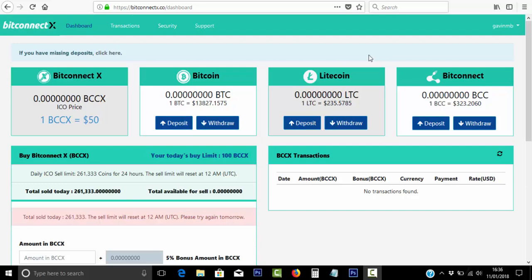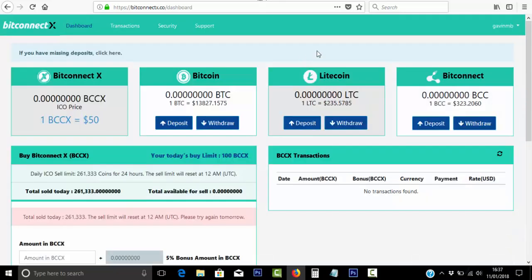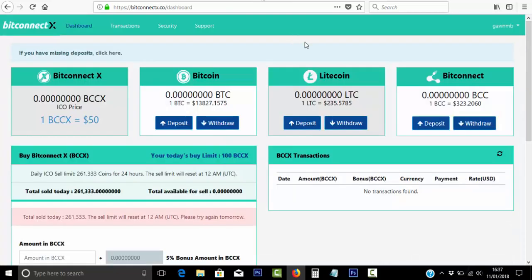The new platform is now up and running and I've just joined the platform myself. Just a quick heads up: if you're already a BitConnect member, then you can basically log into BitConnect, and once you're logged in, you can simply log in here through that same email and password you've used for BitConnect.